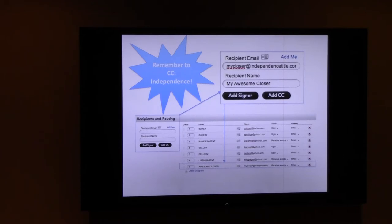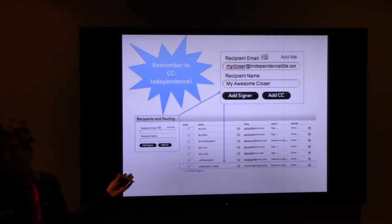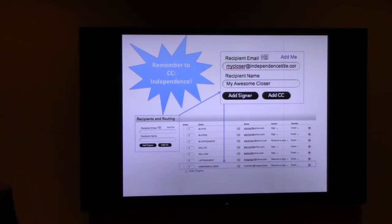Do we need to add ourselves to the recipients? It's going to send it back to us automatically when they're done, right? That's a great question. I would still add yourself, and here's why: that certificate of completion page only shows the recipients that were sent to and when those were completed. So if something goes wrong and you have to prove everything was done accordingly, you need to be on that list.